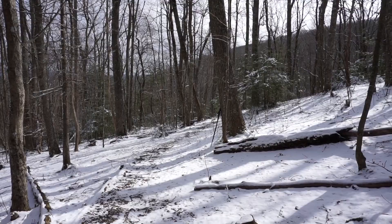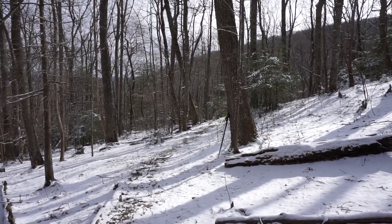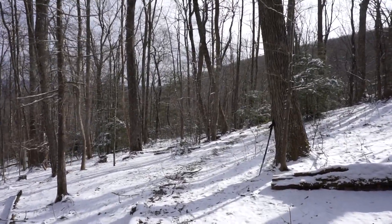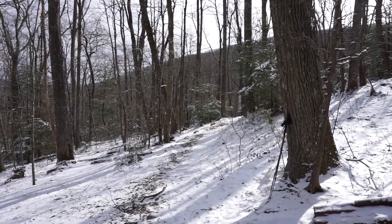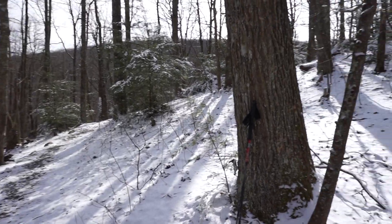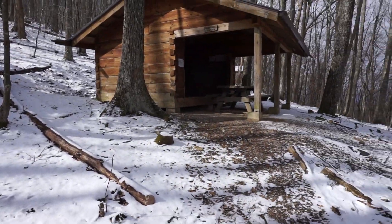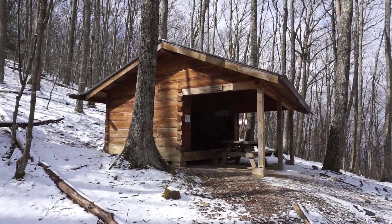The AT is that way and that is also where the water source is, right there by the AT. So you have to get your water before coming down here. But there it is, this is Hurricane Shelter.